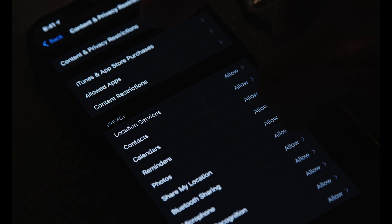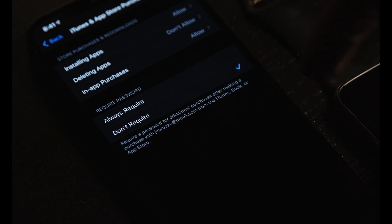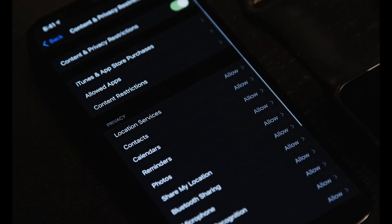But if you do have it enabled for a certain reason, the next option would be to click on iTunes and App Store Purchases within that menu. You will see three options that say Installing Apps, Deleting Apps, and In-App Purchases. For Deleting Apps, you absolutely want to make sure that is set to Allow.